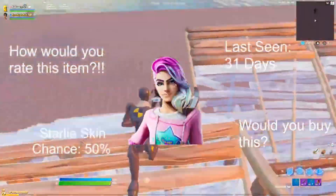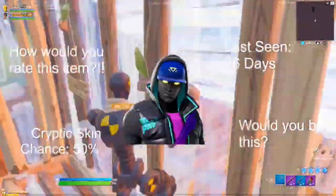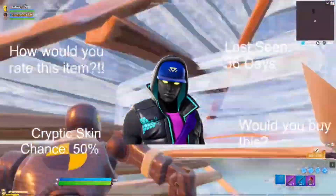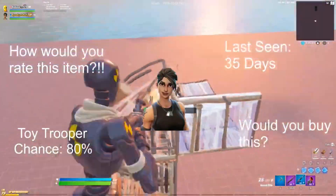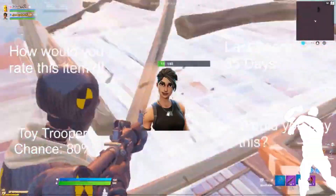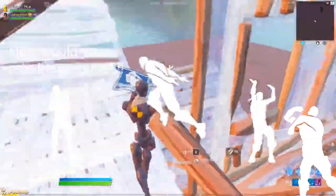Starting off with our daily items: Starly skin, 50% chance, last seen 31 days ago. Cryptic skin, 50% chance, last seen 36 days ago. Commando skin, 80% chance, last seen 35 days ago. For our emotes, we have Full Tilt, Raise the Roof, Facepalm, and Say So.